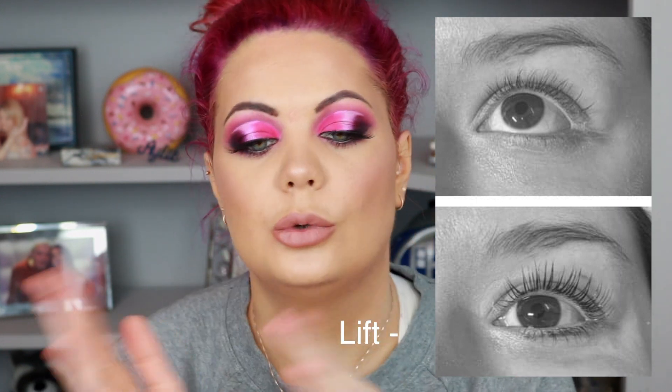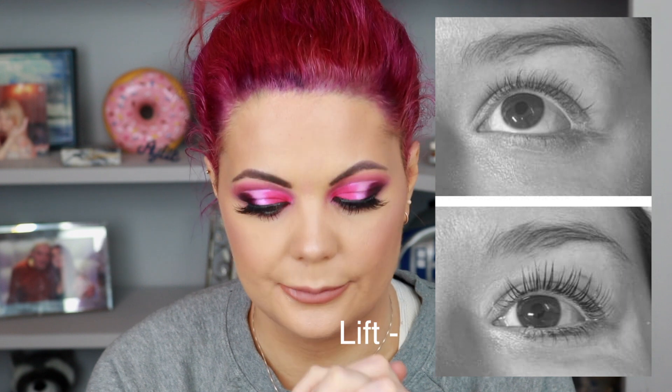Lash lifts are no maintenance - there's no work involved. You get it done, look after it for two days by keeping your lashes dry and away from steam, then go back to your normal life. That's it. You can wear mascara, whatever you want to do. It is solo maintenance, I love it.